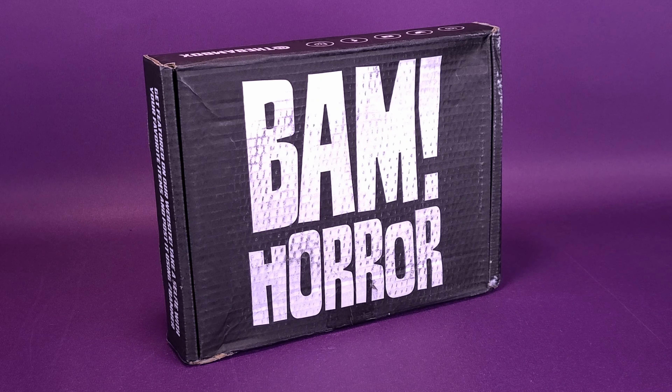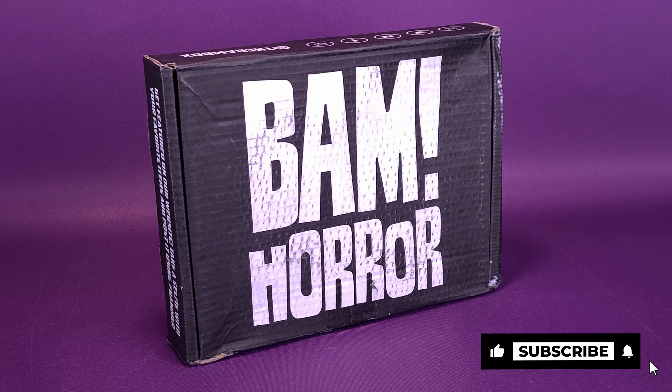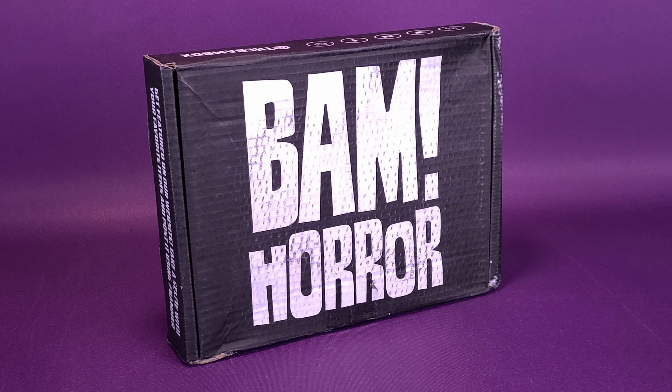Didn't we just do a BAM Horror not too long ago? We did. Your memory doesn't have to be stretching that far back. I think we actually did one last week or so. We have gotten ourselves another BAM Horror Box because if you've watched any of my frequent videos — thank you for that by the way — you'll remember that I mentioned going to my post office, I was alerted to discover I had another three BAM boxes sitting there.